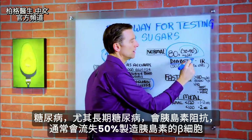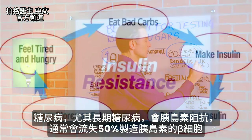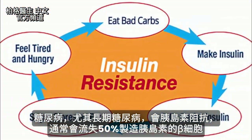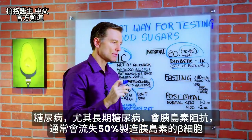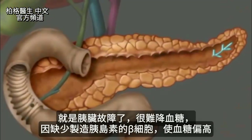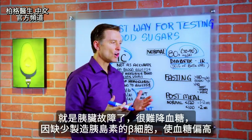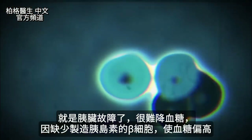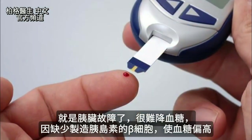Because if you're a diabetic — especially if you've been a diabetic for a long time — you have insulin resistance. And many times you've lost up to 50% of your beta cells, which are the cells that actually make insulin. So we're really dealing with a dysfunctional pancreas, and it's going to be really hard to bring blood sugar down simply because you don't have all the cells that make insulin, leaving you with a slightly elevated blood glucose level.